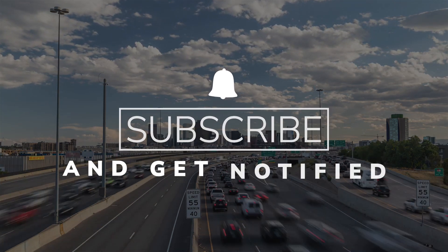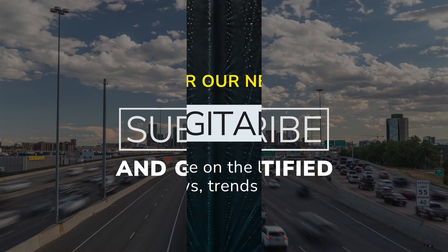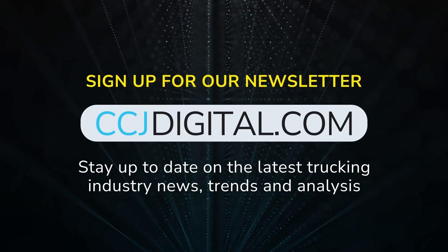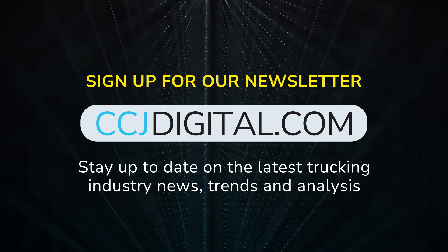That's everything from us for now. Be sure to subscribe and hit that bell to catch CCJ's Tech Shorts again next week. Until then, you can read more and sign up for our newsletter at CCJDigital.com. Thanks for watching.